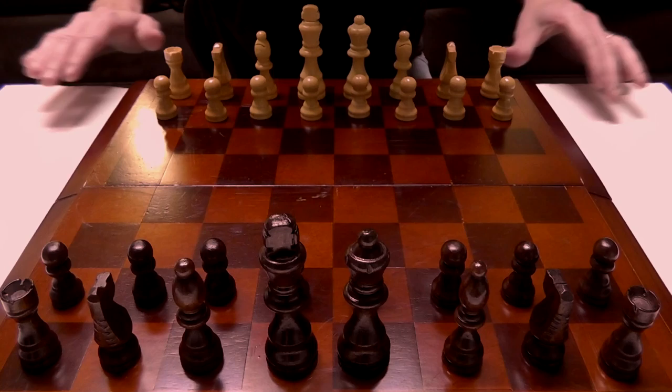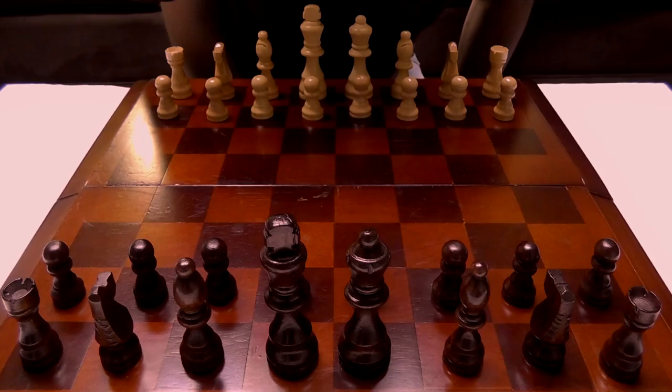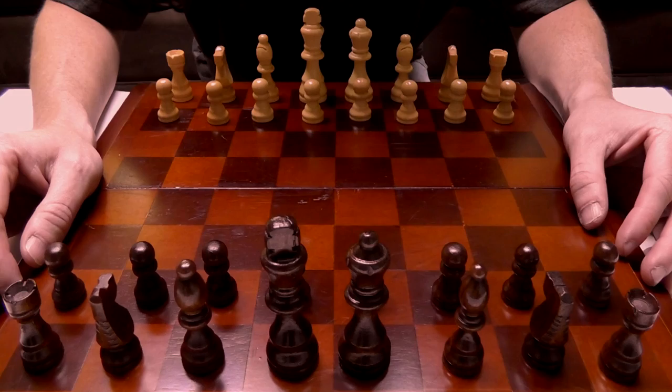Let's just set that up so it looks fairly straight and even. Alright. So I guess this means I'll have to go first. Sorry about that. Anyway, why don't we walk through basically the movements of each piece.